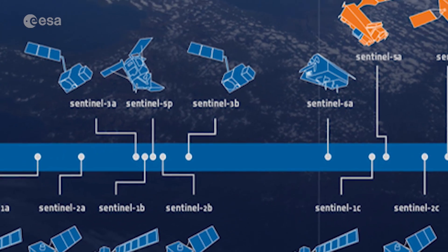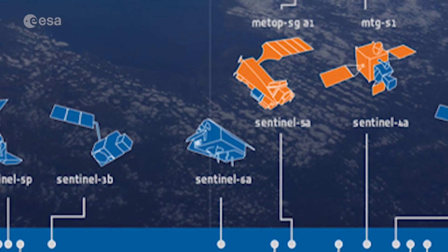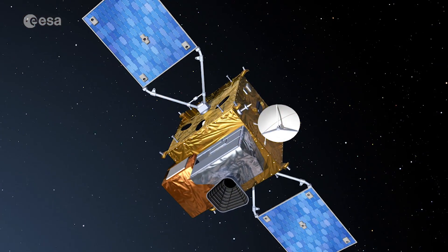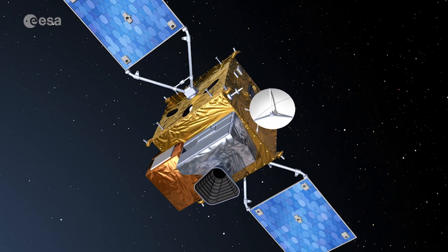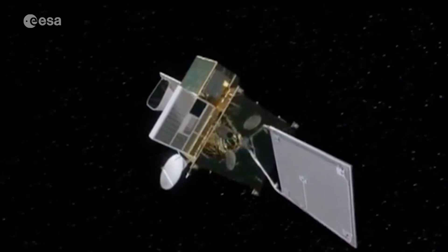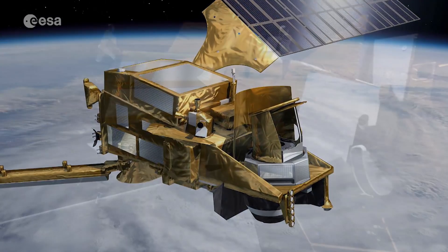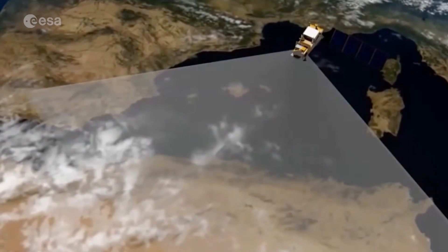In the early 2020s, the space component of the Copernicus Atmospheric Services will be extended with the addition of the Sentinel-4 and 5 missions. Sentinel-4 will be a geostationary mission, whereas Sentinel-5 will be a low polar-orbiting mission, like Sentinel-5P.